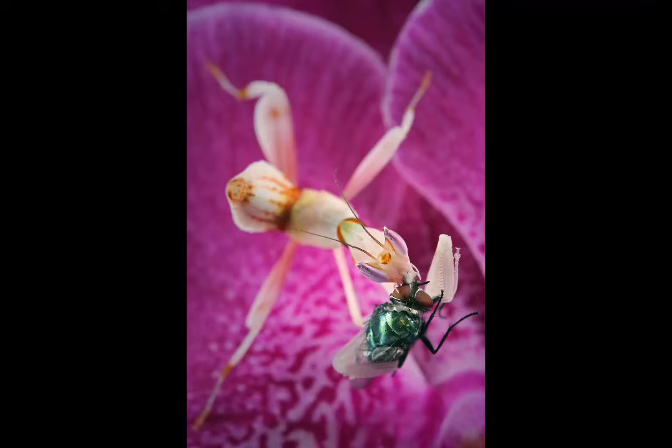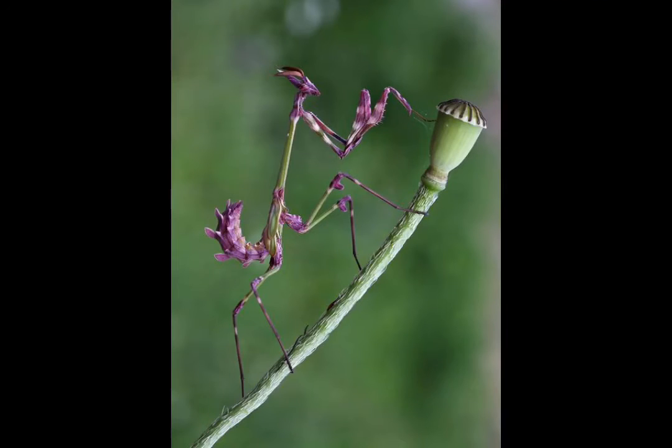They eat spiders, grasshoppers, frogs, lizards, small birds, crickets, flies, and other small insects — and even other praying mantis. Usually when they capture their prey, they eat the brains first.